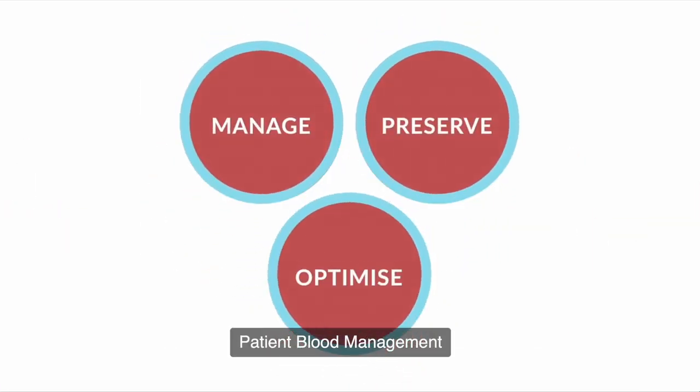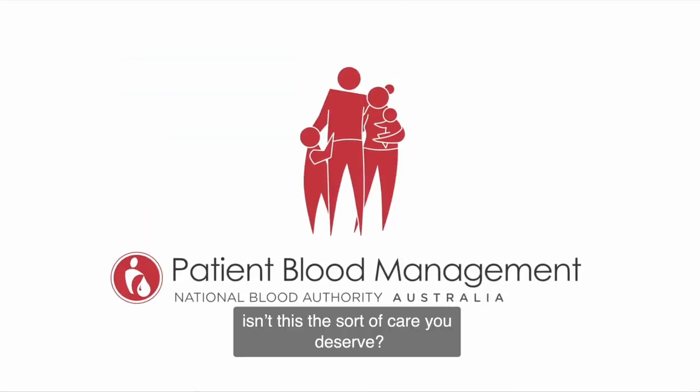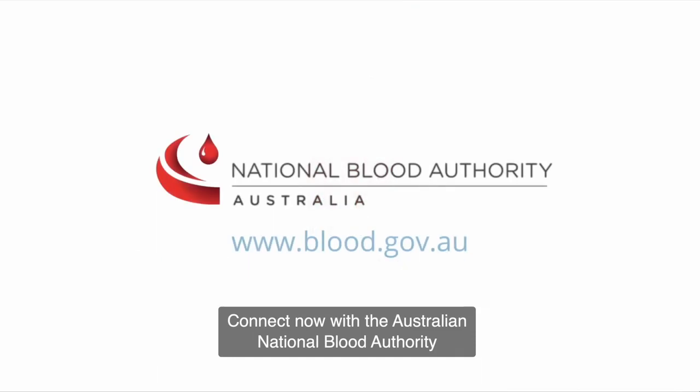Patient blood management improves outcomes and reduces costs. Isn't this the sort of care you deserve? Connect now with the Australian National Blood Authority for more information on patient blood management.